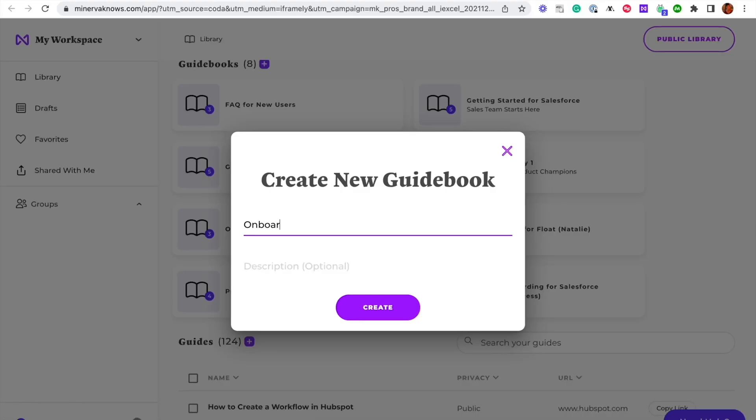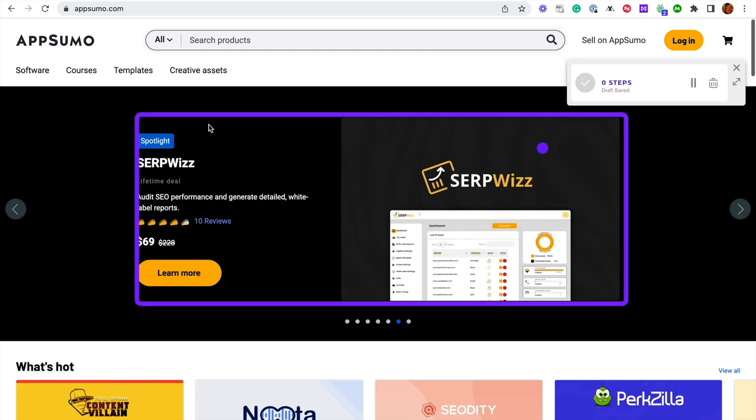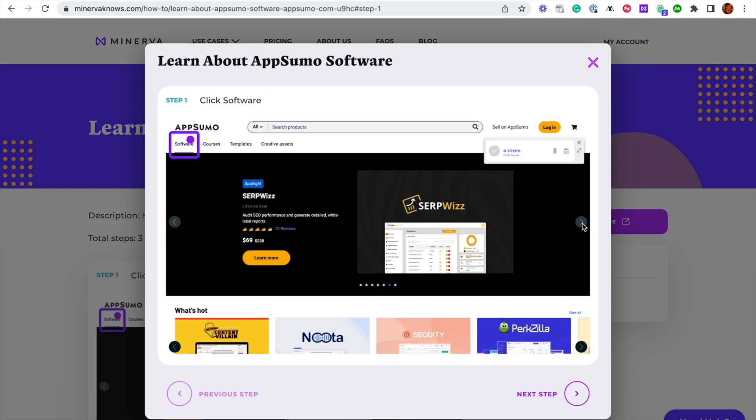Okay, let's go. It should come as no surprise that Minerva's how-to guide generation is our golden taco. It makes it insanely easy to create a guide. So if you're facing customer onboarding challenges, customer support problems, or experiencing more churn than a butter factory, Minerva will help you create and display different guides to fix the issues.